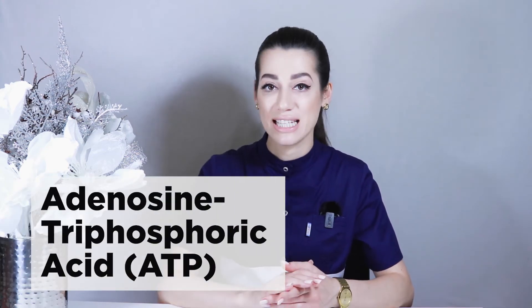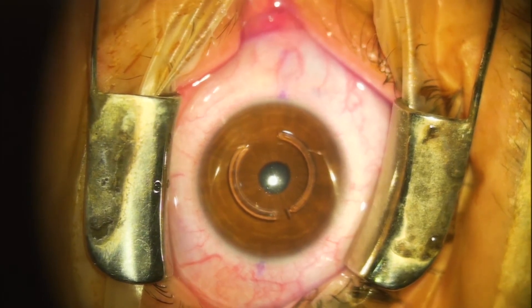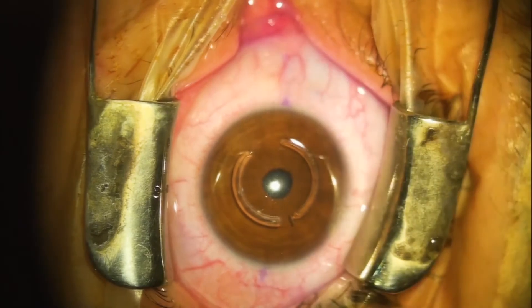In general, vitamin B2 participates in redox processes and the synthesis of adenosine triphosphoric acid (ATP). The construction of visual purple protects the retina from excessive exposure to ultraviolet rays and, together with vitamin A, ensures normal vision, the acuity of perception of color and light, as well as dark adaptation.